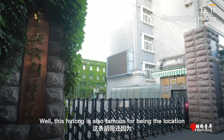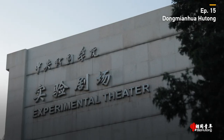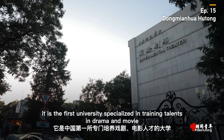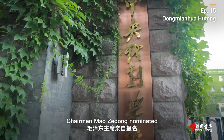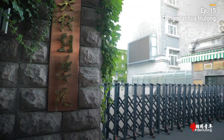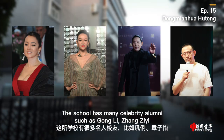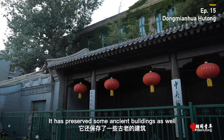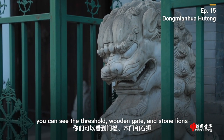This hutong is also famous for being the location of the Central Academy of Drama. Established in 1950, it is the first university specialized in training talents in drama and movie. Chairman Mao Zedong nominated and wrote the school name himself. The school has many celebrity alumni such as Gong Li, Zhang Ziyi, Chen Daoming, and Jiang Wen. It has preserved some ancient buildings as well, such as this one — you can see the threshold, wooden gate, and stone lions.